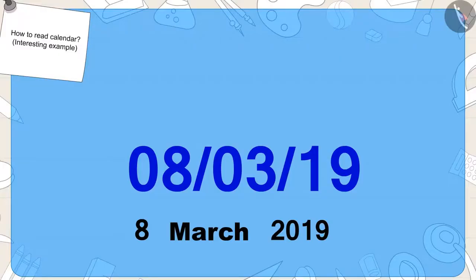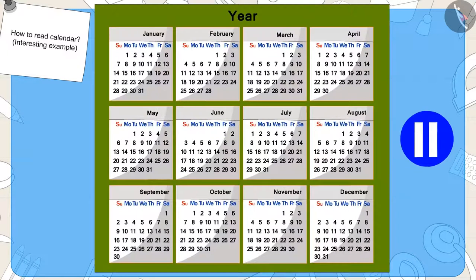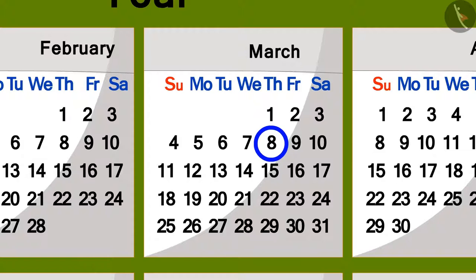Kids, can you find this date on the calendar? If you want, you can pause the video and find the answer. Well done, kids! You have found the right answer.